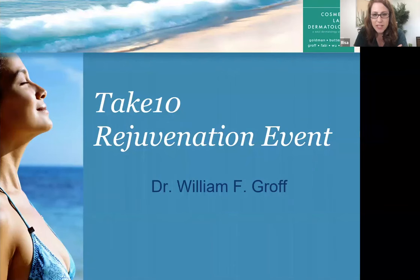Today we are going to be talking about our Take 10 proprietary laser resurfacing combination treatment that Dr. Groff pioneered. We're very excited about that. He's going to be telling you all the details, showing you before and afters and videos. We are also going to have a Q&A session at the end.